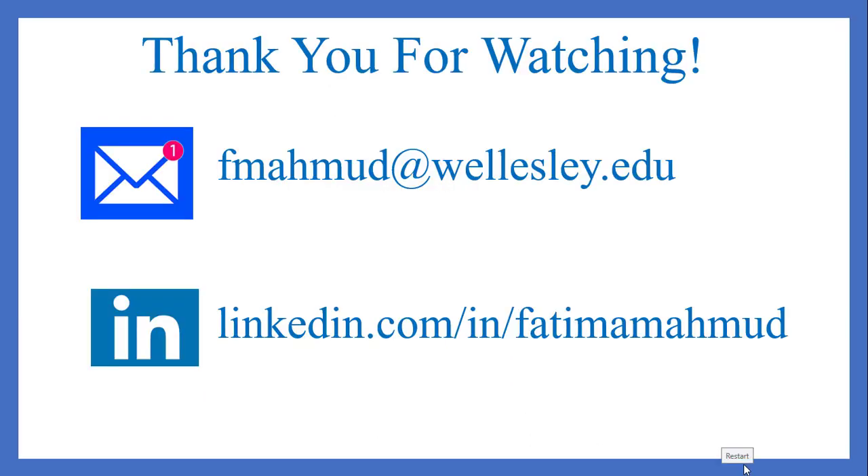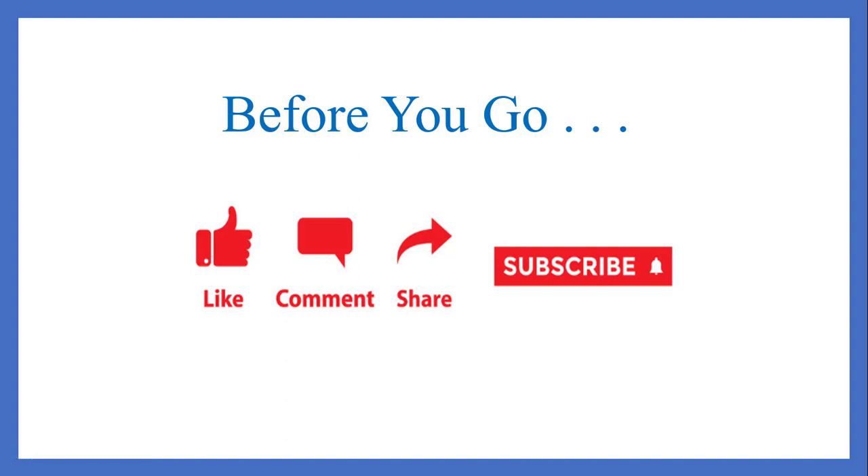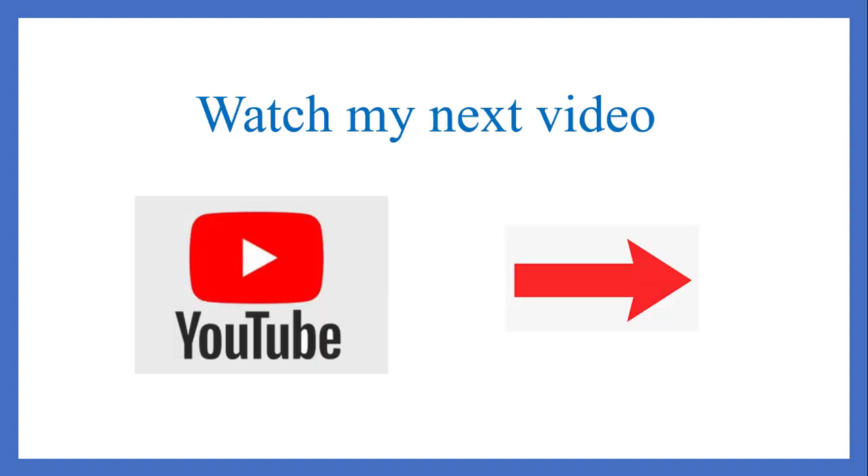Thank you for watching my video. I'd love to hear from you on email at fmahmood at wellesley.edu. You can also find me on LinkedIn at that address, and if you do send me a connection request, please go ahead and send me a note. Before you go, please like, comment, share, and subscribe to my channel. I'd really appreciate it, and please go ahead and watch my next video. Thank you.